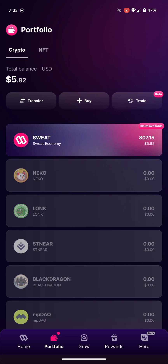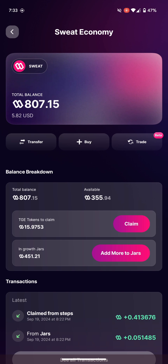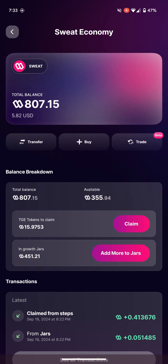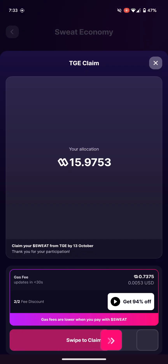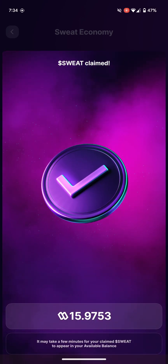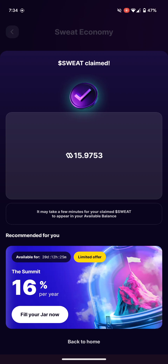I have some claims available — a lot of jars I set up since I started using this. They're telling me I can claim some TGE coins, so I'm going to press the claim button. There's a gas fee involved, and they also said I could get a two-for-two discount if I watch an ad — but since I'm doing a video I won't do that. I just claimed some coins — 15-something — that's really cool!